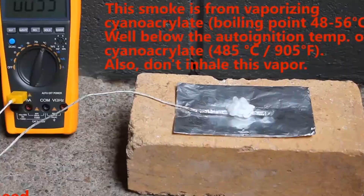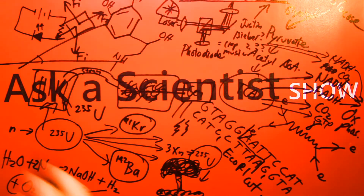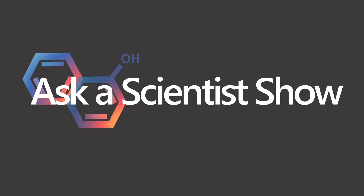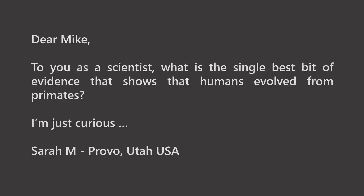Ask a Scientist show, episode 1.8. Dear Mark, to you as a scientist, what is the single best bit of evidence that shows that humans evolved from primates? This is from Sarah M. in Provo, Utah, USA.